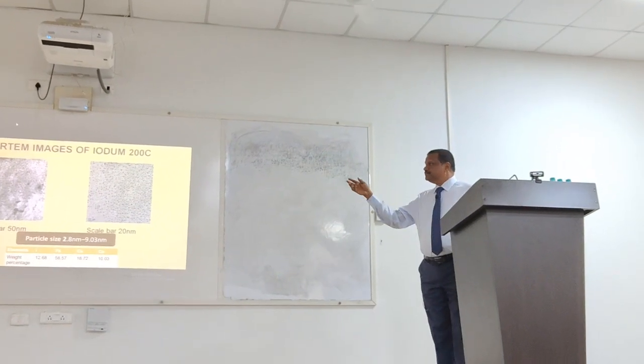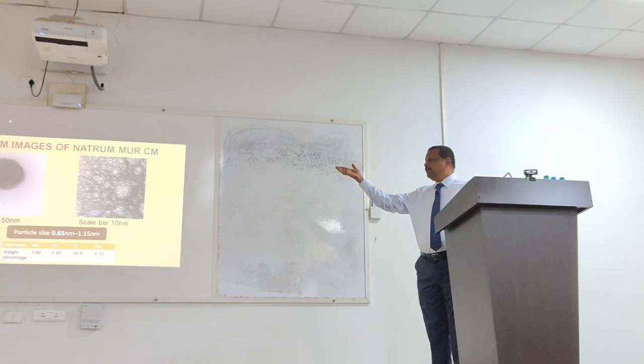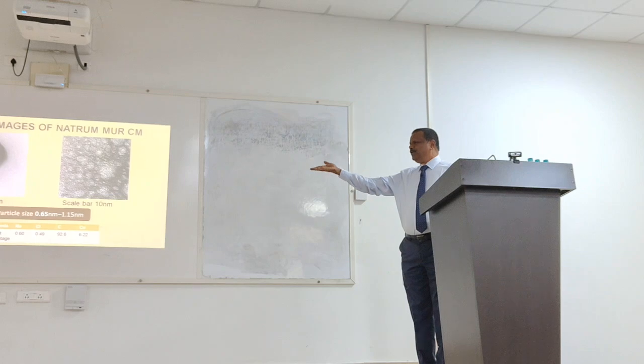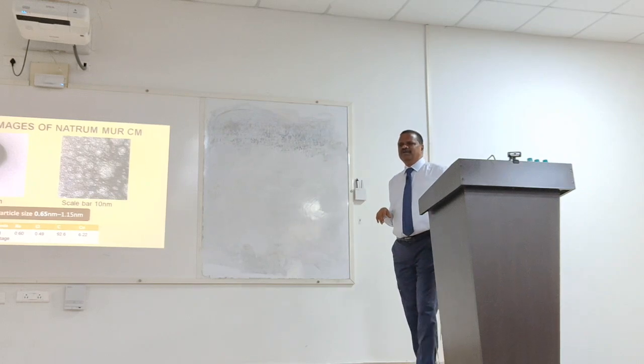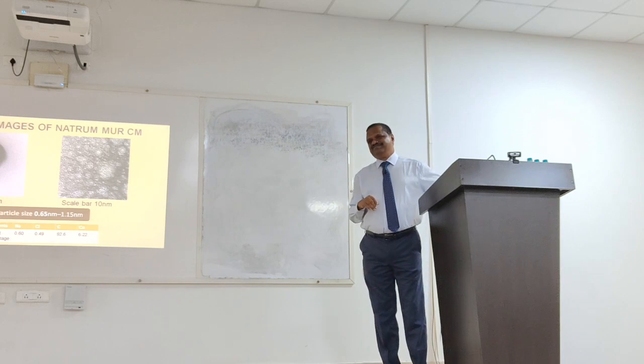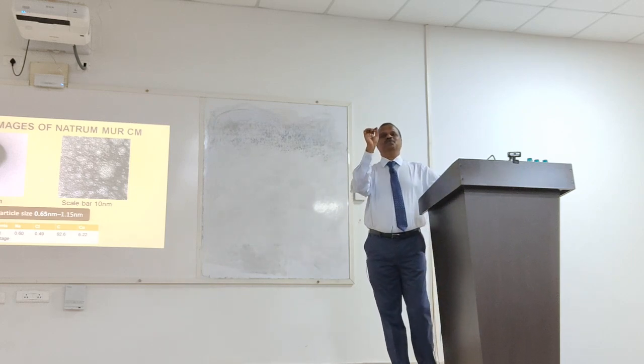See Natrum mur — particles are so small, 0.65 to 1.15 nanometers. Natrum mur is such a constitutional drug covering mental and physical diseases. It may act on 500 or 1000 genes, and it goes so deep because it is so small.